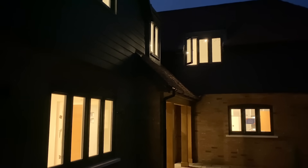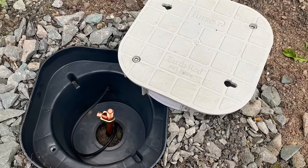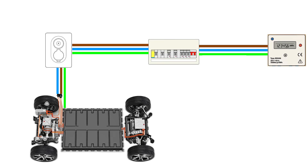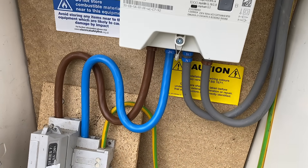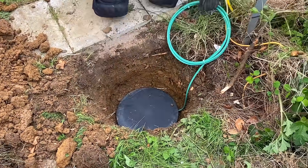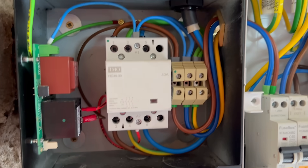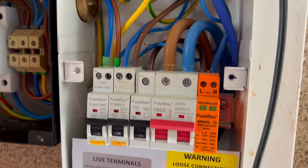For V2H — vehicle to home — powering circuits during an outage requires the system to be isolated from the grid. That means extra equipment at the distribution board and a dedicated earth rod, because you can't use the distributor's earthing in island mode. In battery storage systems this is paired with a neutral earth bond and proper switching to ensure safe operation. This is probably why the Zaptec Go 2 doesn't include built-in PEN fault protection — a UK-specific requirement for TN-C-S systems — because adding an earth rod can remove the need for a separate PEN fault protection device altogether.